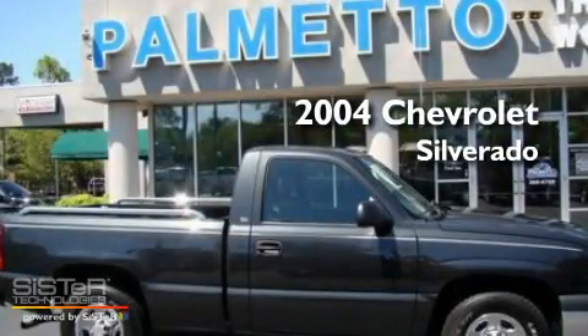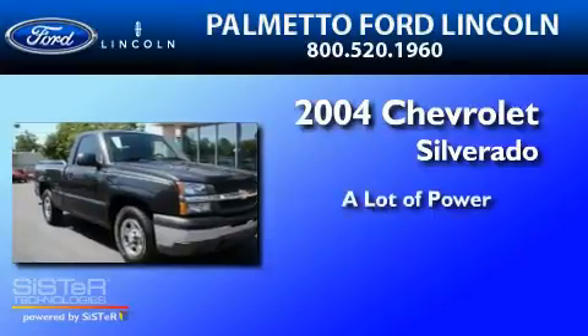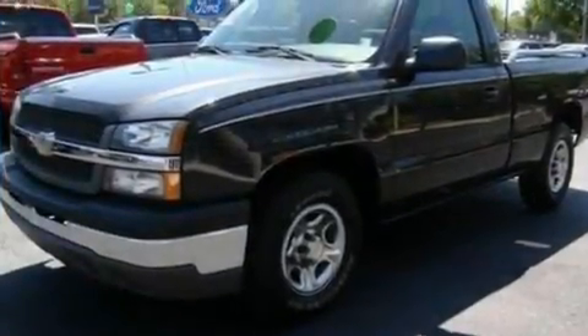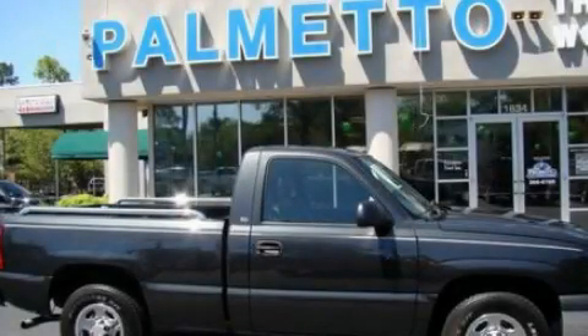This is a 2004 Chevrolet Silverado. This automobile won't last long at this price. Call and arrange a test drive now.